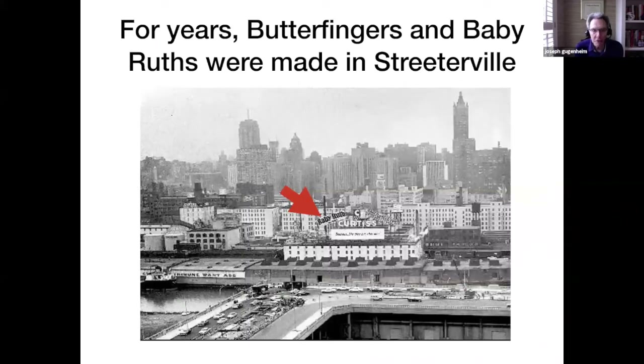For over 50 years, Butterfingers and Baby Ruth bars were actually made in Streeterville, just south of Northwestern Medical School, almost in our backyard. In this old picture taken looking north, you can see the Outer Drive Bridge over the Chicago River, the Z-shaped curve in the bridge. And just beyond that, you can see the Curtis Candy Company at the red arrow with the Baby Ruth and Butterfinger signs.